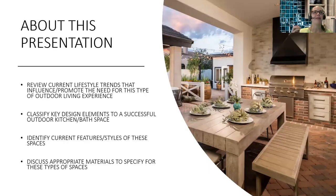This presentation today is going to cover and review current lifestyle trends that influence and promote the need for outdoor living experiences. We're going to classify key design elements for a successful outdoor kitchen and bathroom space, identify current features and styles, and discuss appropriate materials to specify for these types of spaces.